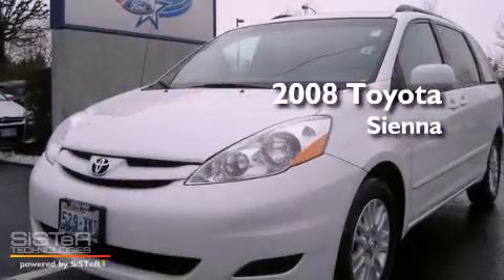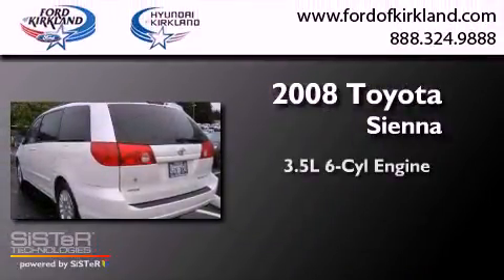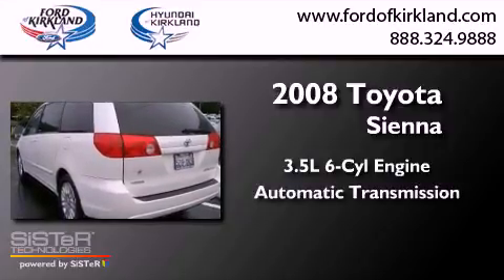This is a 2008 Toyota Sienna. It has a 3.5-liter six-cylinder engine and an automatic transmission.